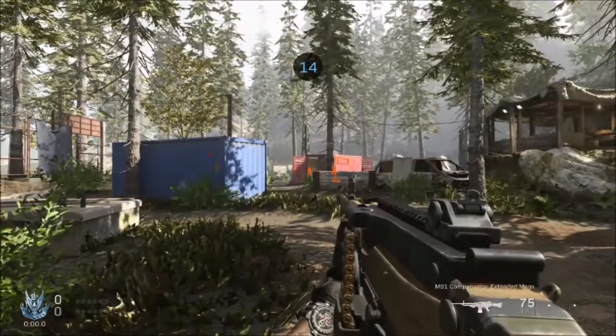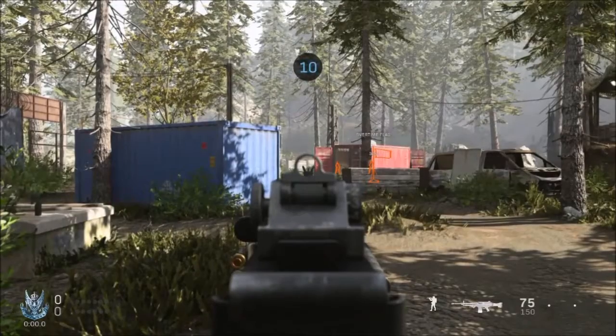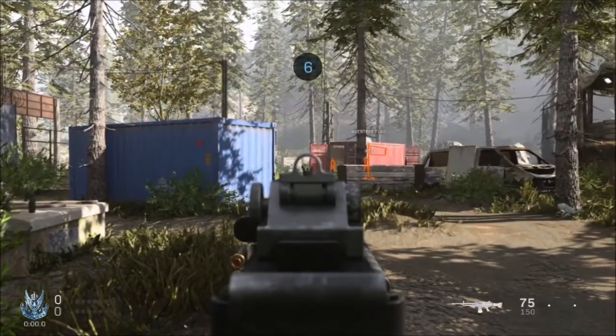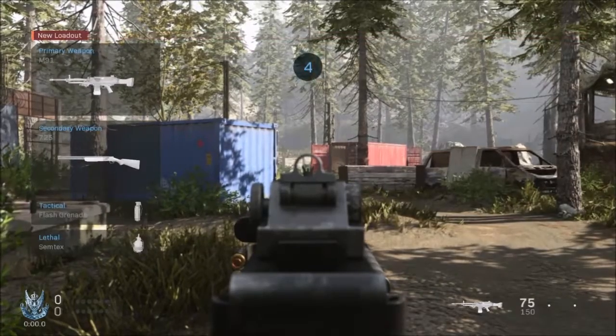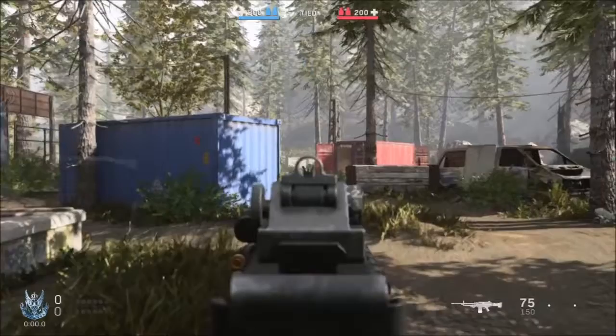Welcome to some Modern Warfare gameplay. This is the next section of attachments, and today it is stock. Let's get straight into it.